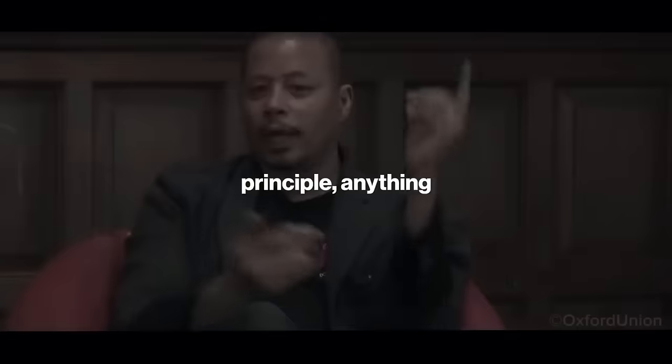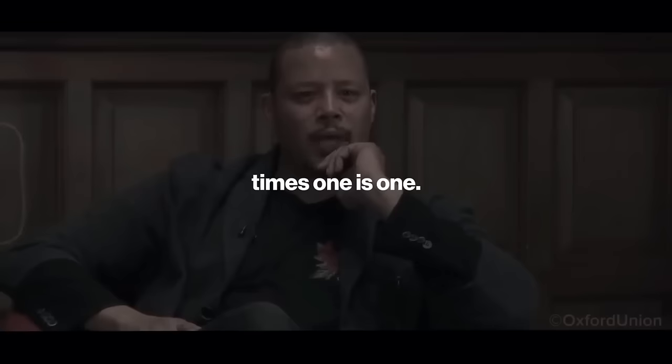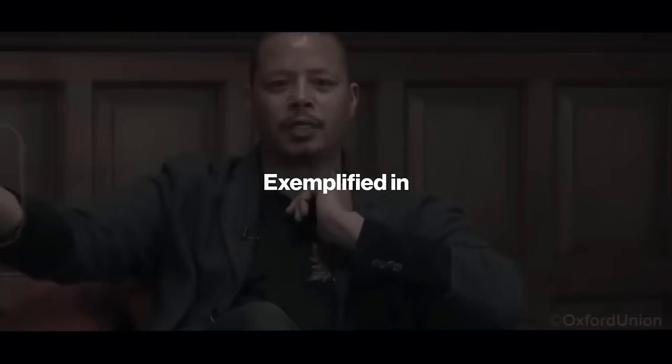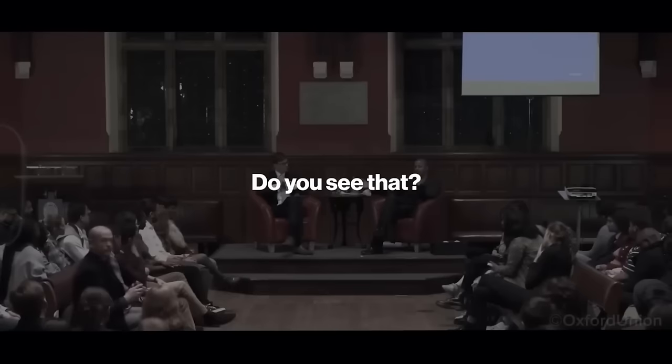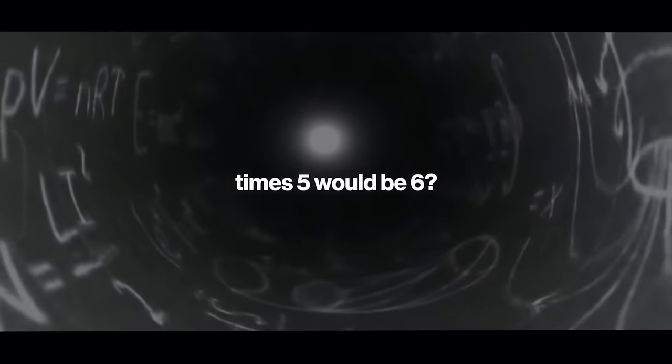Terence Howard introduced the original approach of adding, and 1 and 0 are no longer considered differently in multiplication. He questions why the numerals 1 and 0 are treated differently in multiplication. Was this an attempt to keep us confused and in the dark? As a result, political figures could continue in power. Take a look at this clip.